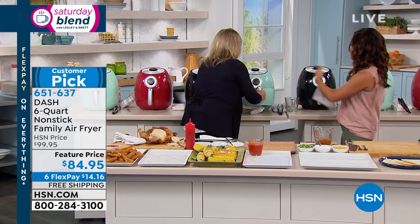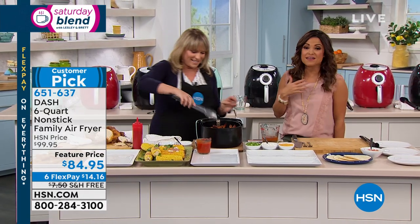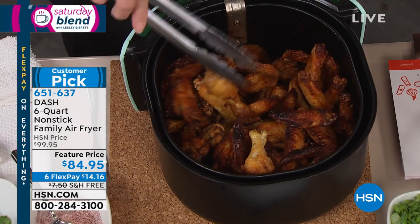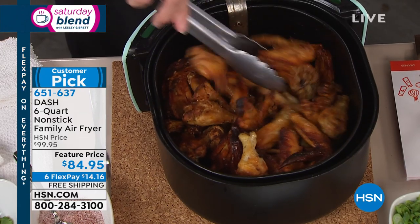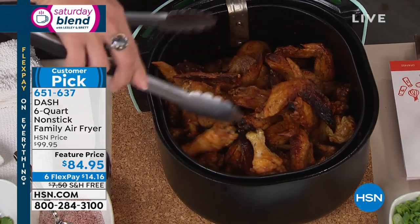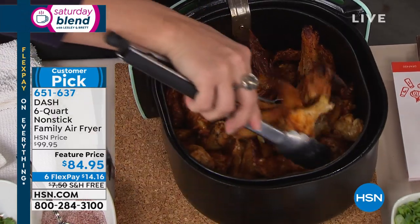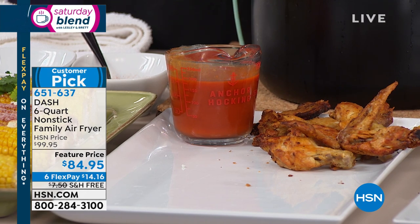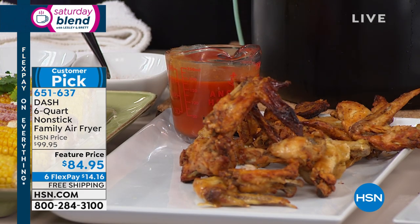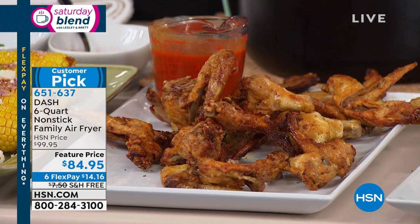Chicken wings: look at how crispy — just like you'd get at your favorite pub from the deep fryer in the back. You can hear the crispiness with just tongs. This is four pounds of chicken wings. Whether you're a family of one, like to cook once and eat two or three times, regularly cooking for a couple, or entertaining, this six-quart capacity is great — it's the largest capacity and the best value.